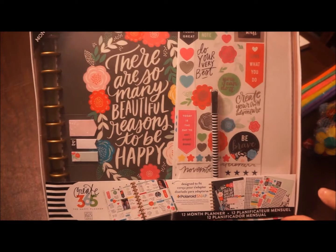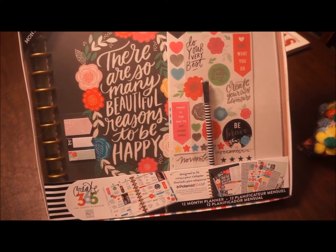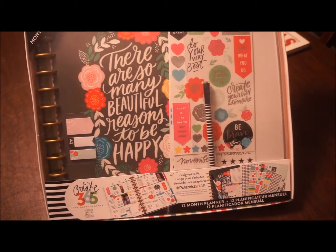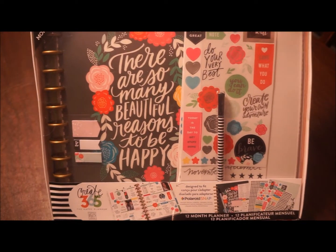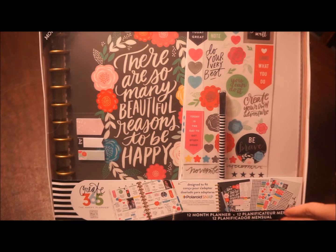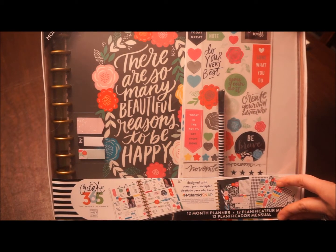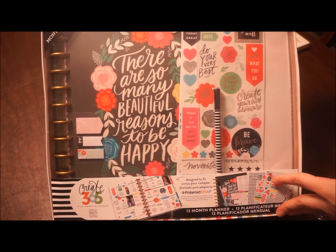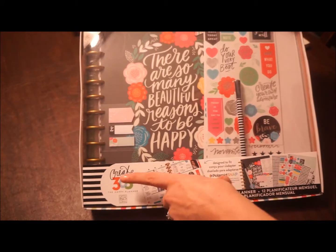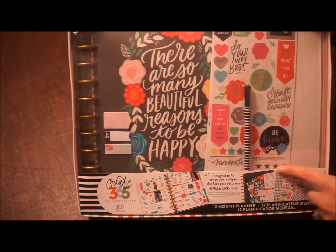The first thing is this planner. All year long I kept seeing videos about people posting their fancy planners, and I'm like, what are these planners? So I was walking around Michael's yesterday and I saw a big display of all these planners and figured, hey, why not — I'll give it a try. It's on sale, see if I can get my life together in 2017! This is from Create 365, the Happy Planner.